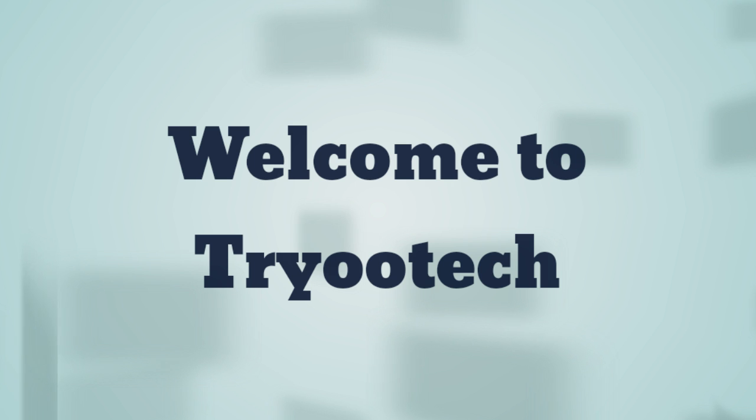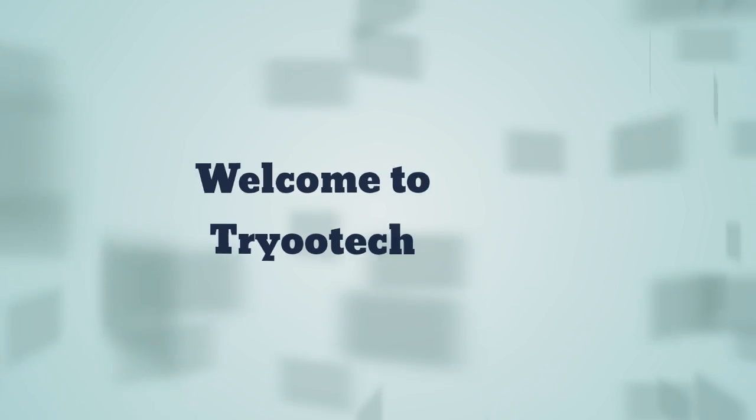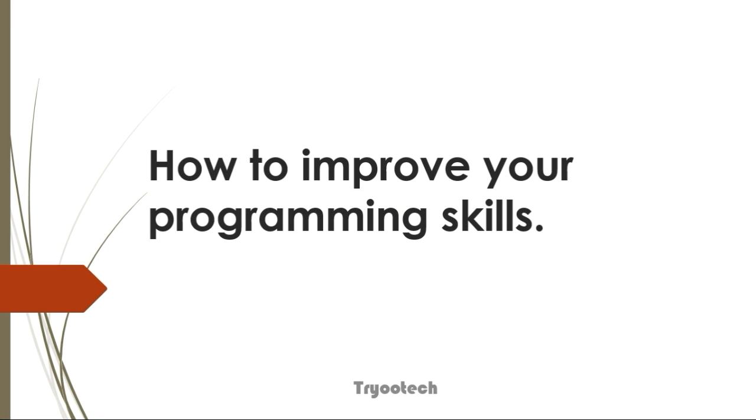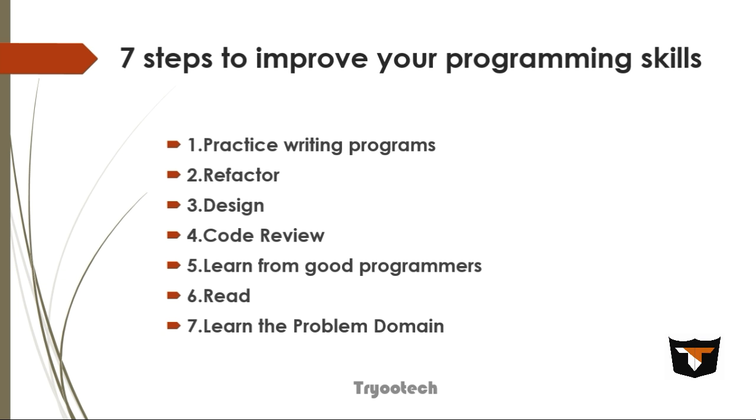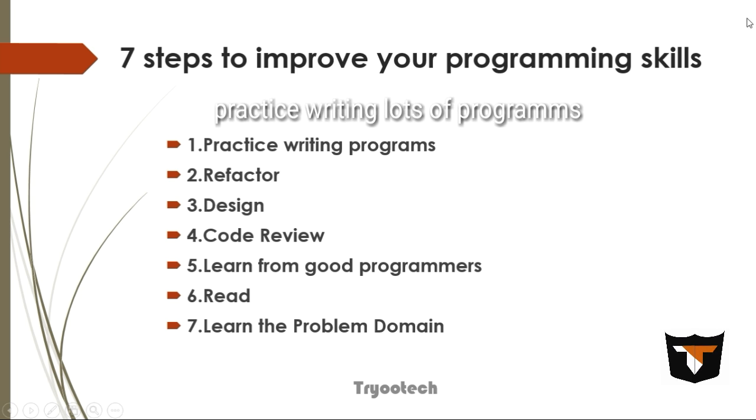Hello friends, I hope you all are fine. Today I'm going to talk about how to improve your programming skills — specifically seven steps to improve your programming skills.